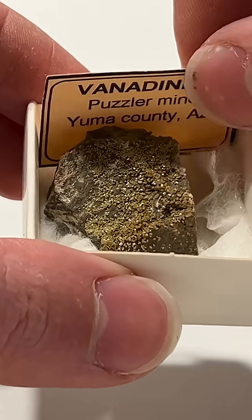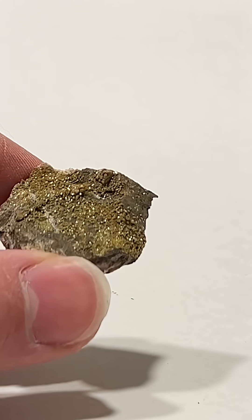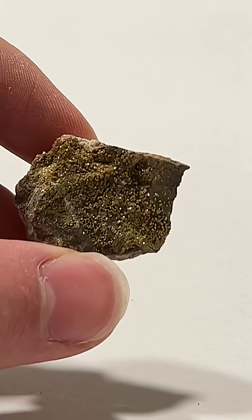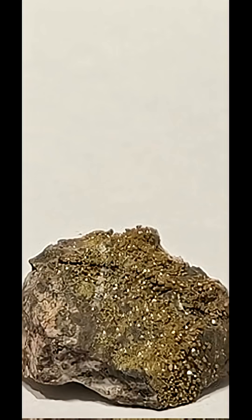Vanadinite was originally discovered in Mexico by the Spanish mineralogist Andrés Manuel del Rio in 1801, and was then rediscovered in 1838 in Simapan, Hidalgo, Mexico. It was subsequently named vanadinite due to its relatively high vanadium content from leaching from rock-forming silicates.